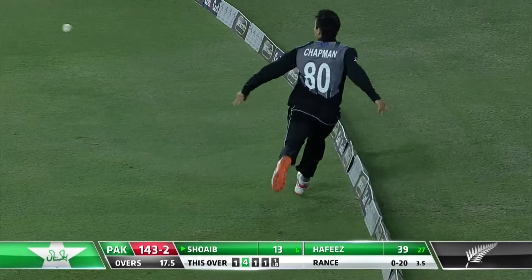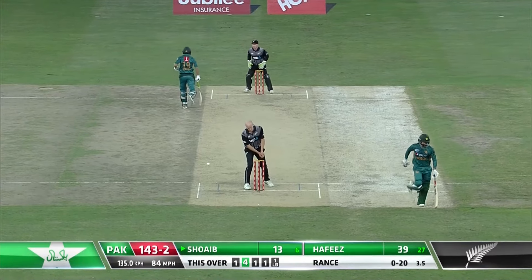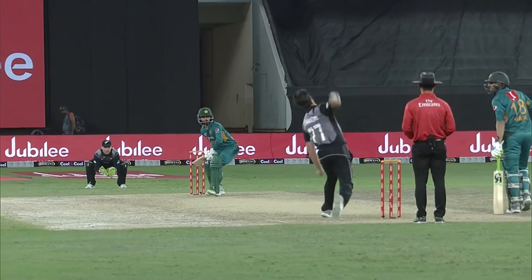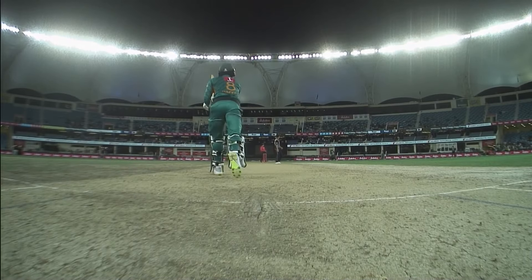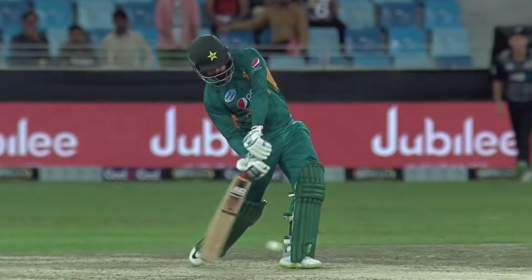Chance — bounces short of Chapman, so it'll be a couple. Good work out in the deep. Oh very nice, that is so clever. Pakistan will be eyeing 170, or maybe more than that, because the way Hafiz is hitting the ball — his timing is beautiful. Getting to the pitch beautifully and just opening the face of the bat, great balance.